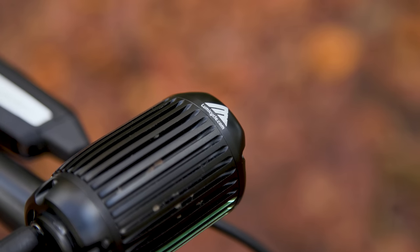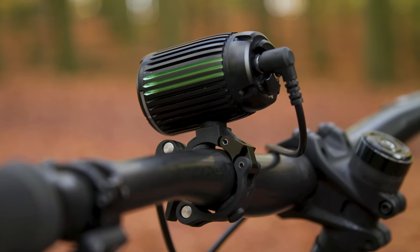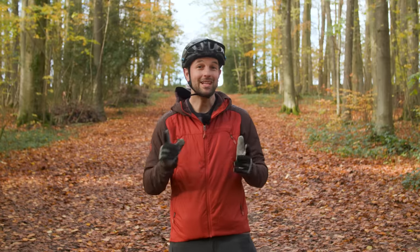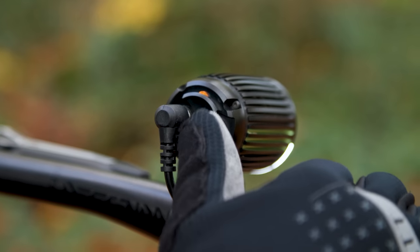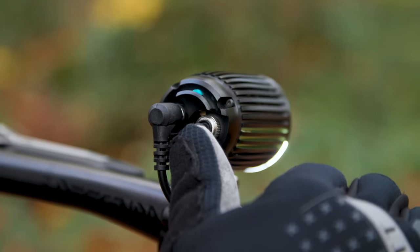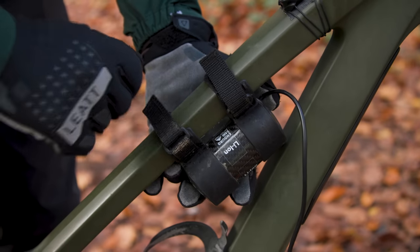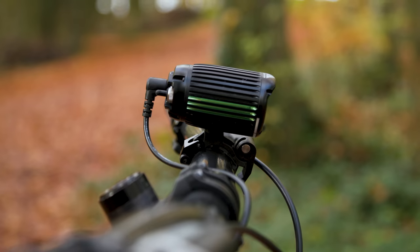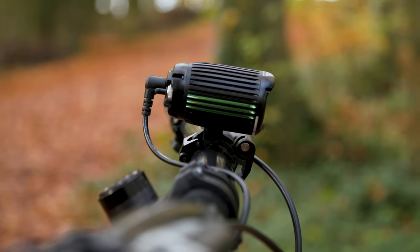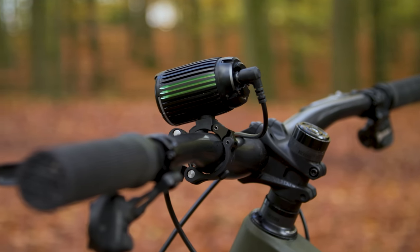However, the thermal throttling is pretty aggressive, cutting power after only a few minutes in the constant 3,000 lumen output. You need to manually set the light back to its high output mode, requiring multiple touches of the toggle switch, which is tricky to operate when riding. Also, the chunky battery pack's short strap won't fit around big e-bike downtubes. Although it's got fantastic illumination performance, some design and functionality issues hamper what is otherwise a great mountain bike light.